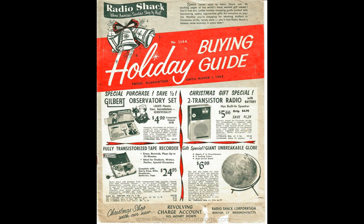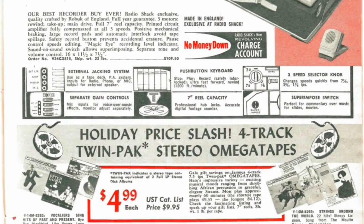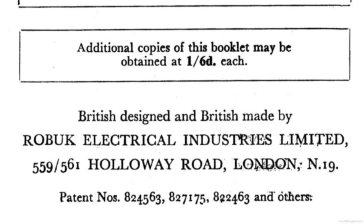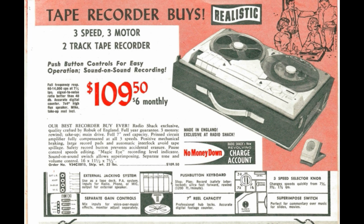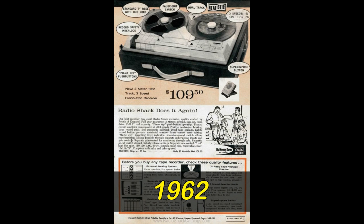In their Christmas catalog for 1961, the American electronics vendor Radio Shack offered a unique tape recorder under its house brand name, Realistic. The machine was unique to the vendor because it was made by Roebuck Electrical Industries of London, England. The two-track high-fidelity monophonic tape recorder featured a three-motor transport with three speeds, sound-on-sound and sound-with-sound capability, housed in a stylish two-tone fabric-covered wood case. Radio Shack labeled it Realistic by Roebuck, and it sold for a limited time — by 1963, it was gone.